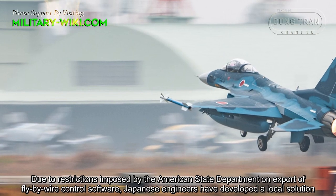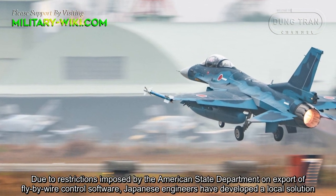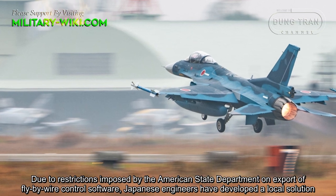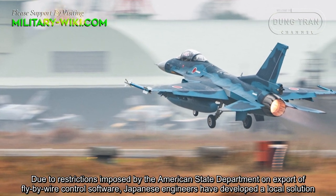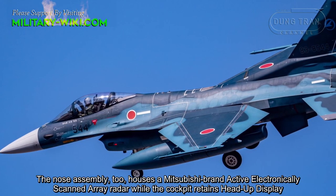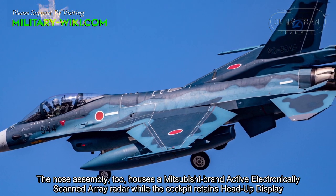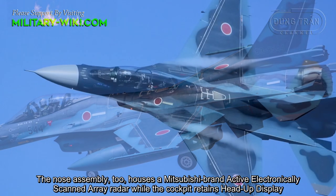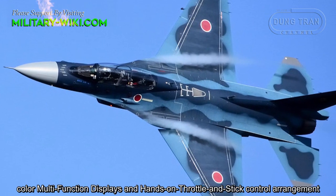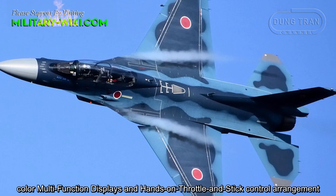Due to restrictions imposed by the American State Department on export of fly-by-wire control software, Japanese engineers developed a local solution. The nose assembly houses a Mitsubishi-built active electronically scanned array radar, while the cockpit retains a heads-up display, color multi-function displays, and a hands-on throttle and stick control arrangement.